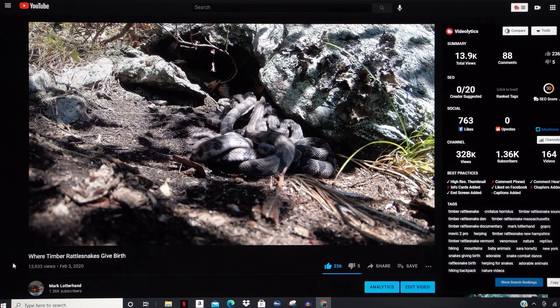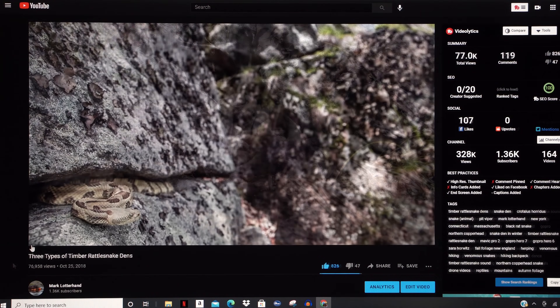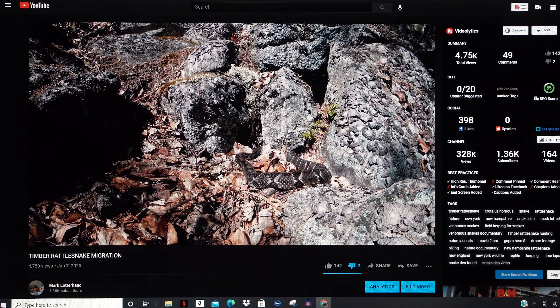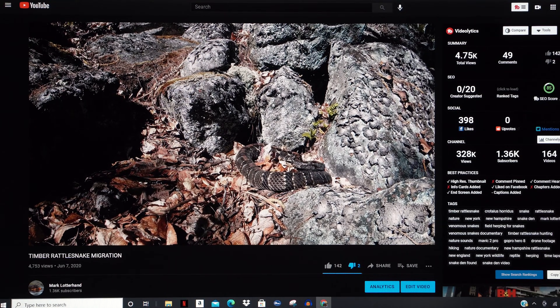Hey everyone, thanks for stopping by. Those of you that have checked out my channel may have seen that I have made several videos regarding timber rattlesnakes over the last couple of years.